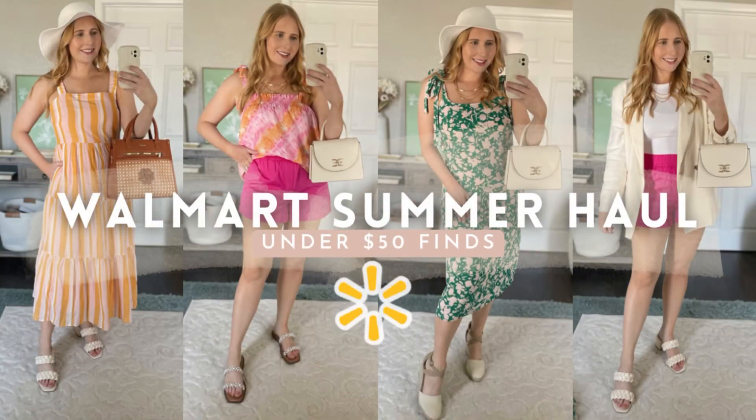Hey friend, it's Amanda. Welcome back to my YouTube channel. Today I've got a great summer haul from Walmart. I ended up picking up so many adorable matching sets and long summer dresses. If you're new here, welcome to my channel. I share fashion content every week and I cover your favorite retailers — Walmart, Amazon, Target, and so much more. Click that red subscribe button to join the community and enjoy today's Walmart haul.